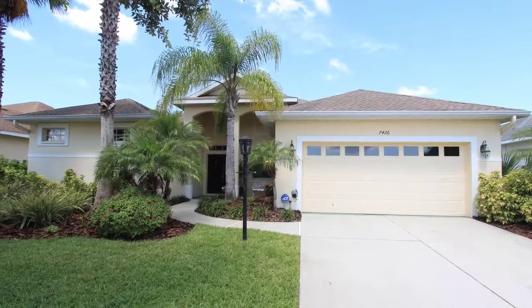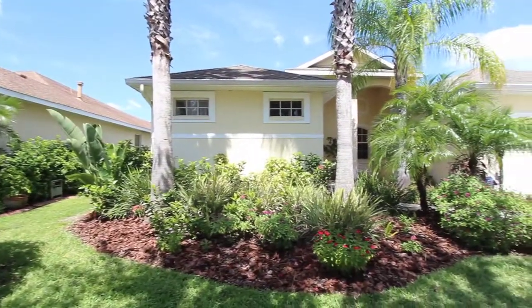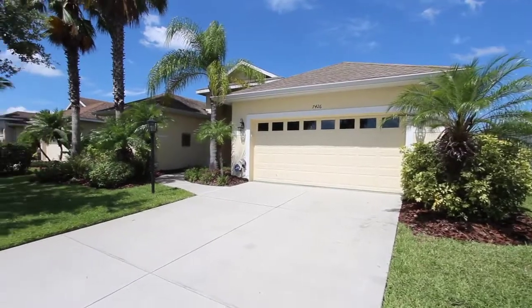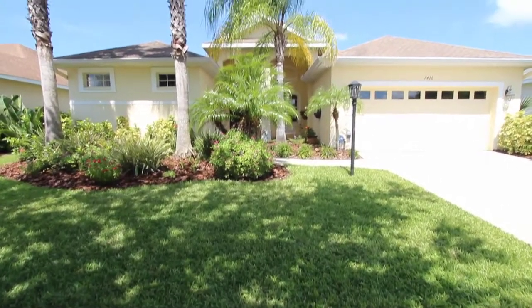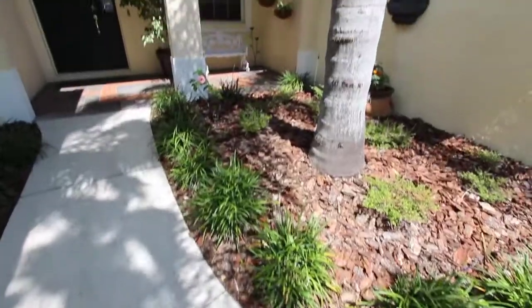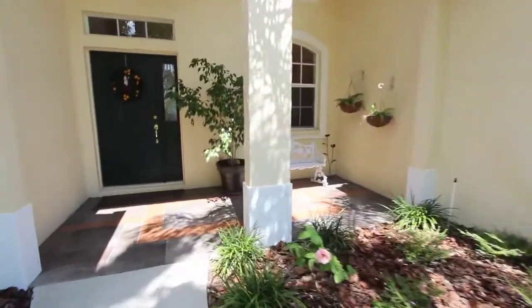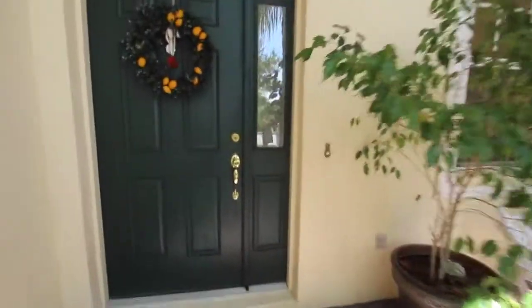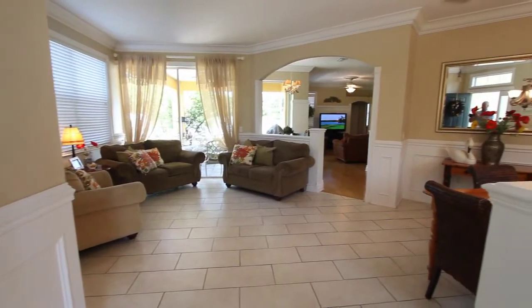Welcome to the video tour for 7426 Loblolly Bay Trail, located in the Riverwalk Village subdivision of Lakewood Ranch. This is a four-bedroom, three-bath home that was built in 2001. Fantastic curb appeal with fresh mulch and mature landscaping, definitely noticeable when you walk up to the front of this house. The home features 1,922 square feet of air-conditioned living space.